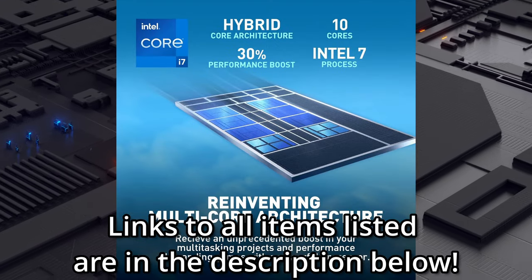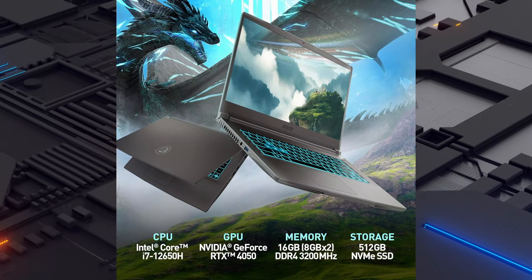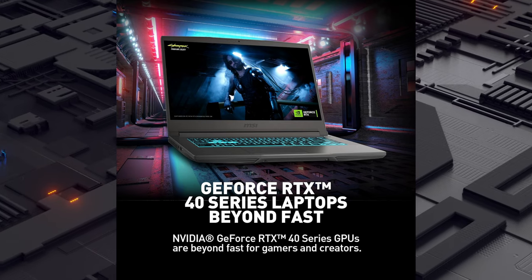This laptop has a Core i7 processor, GeForce RTX 4050 display adapter, 16GB of DDR5 RAM, and a 512GB solid-state drive. This is a great device if you don't want to completely break the bank, but get the best bang for your gaming buck.